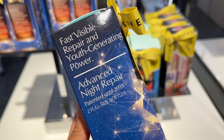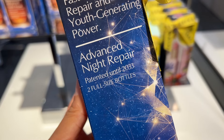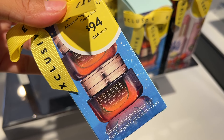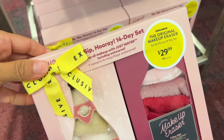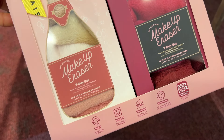Another skincare favorite of mine is the Estée Lauder Advanced Night Repair. I love that they have this duo — it's a great price. This is one of those products I always have in my skincare serum rotation. Highly recommended. It's been around forever, it's an OG favorite. They also have the eye treatment as well if you want to try that one too.